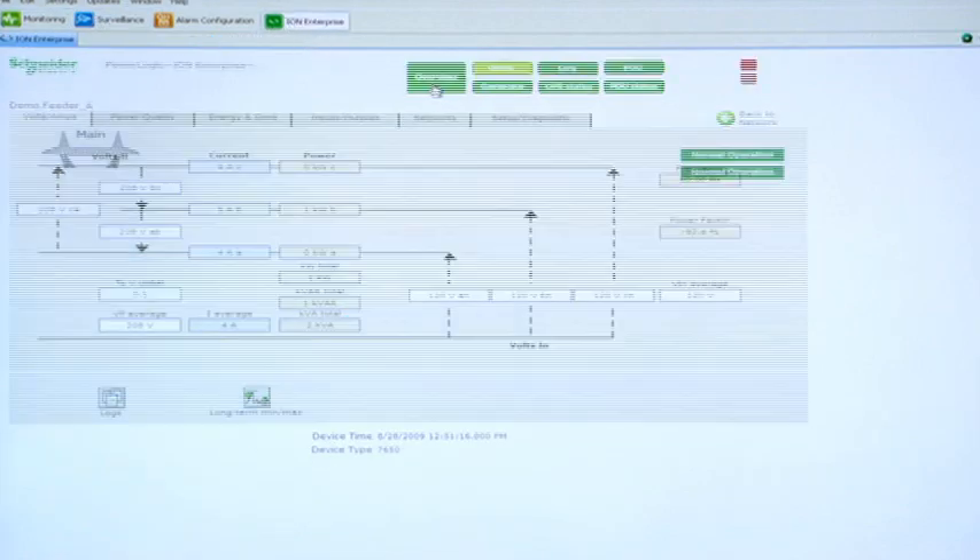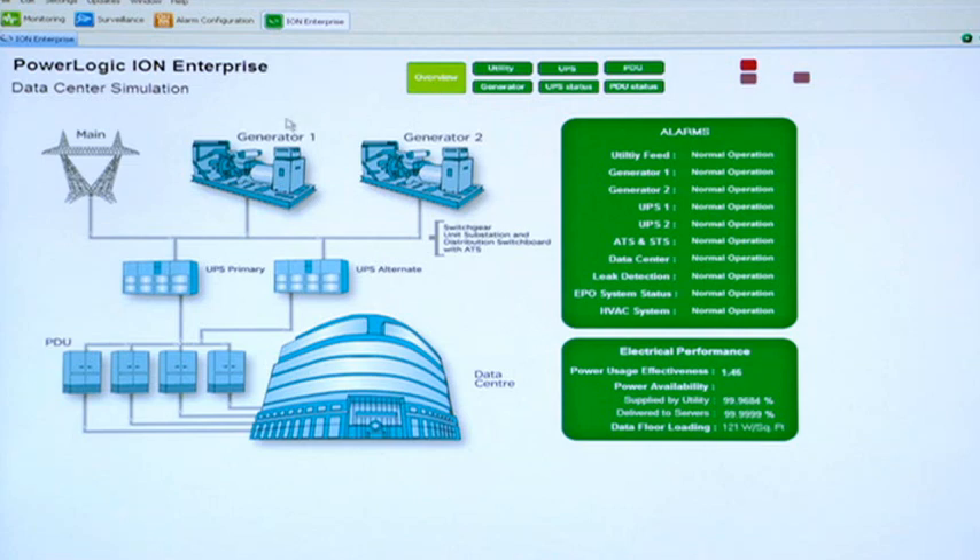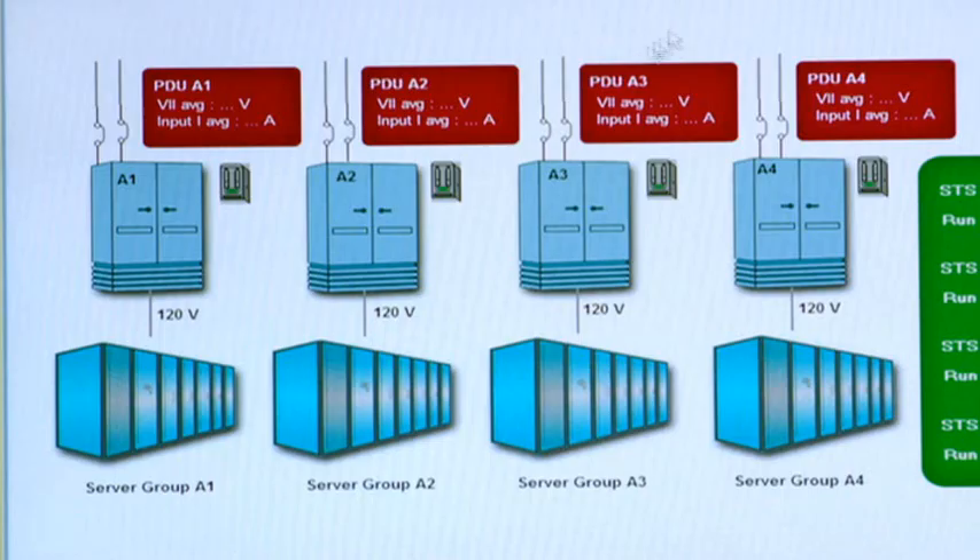By combining the capabilities of ION Enterprise for its power quality and power management capabilities, and understanding what's happening with the utility feed coming into the building, we provide customers the benefit of seeing the complete power train from the utility all the way down to the rack level.